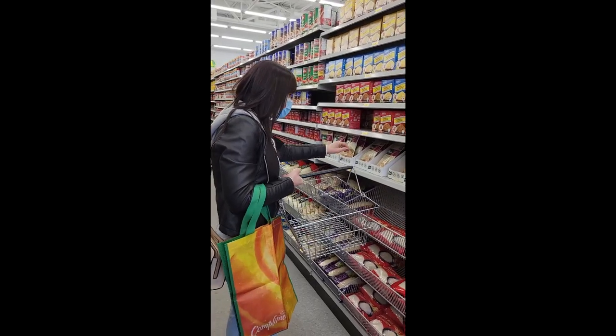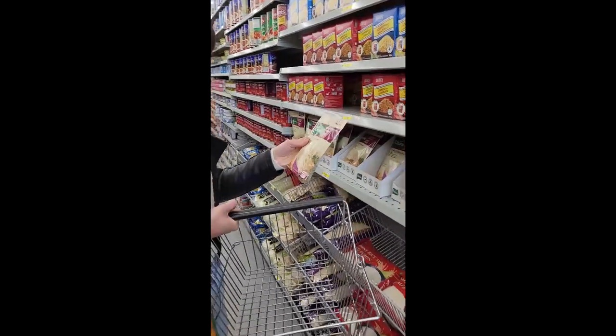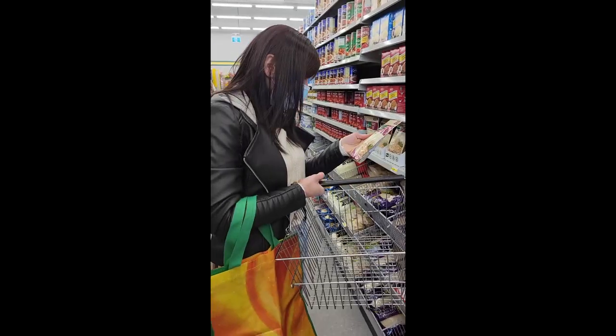Our groceries have gone up in Canada in the last two years about 50% at least — very high. So this is a really well-priced, healthy meal plan. Hope this helps you guys out and gives you some more meal ideas.